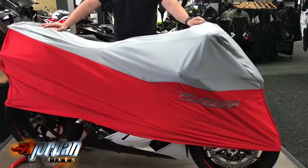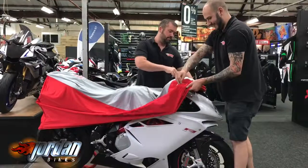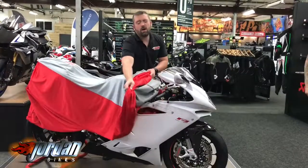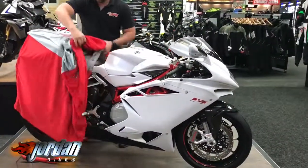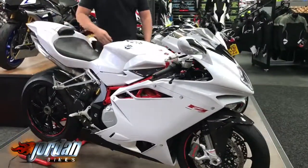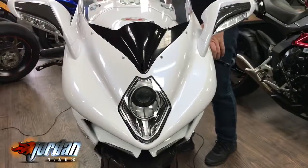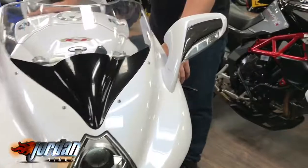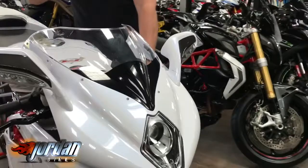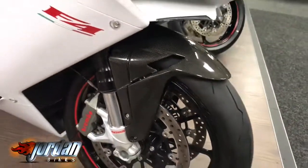Joe, give us a hand undressing this pretty little lady. There we go — boom. Anyway guys, look at it, absolutely stunning. It's a 2015 on a 65 plate. This bike's only done 9,838 miles, finished off in the gloss white with the red frame. Mega — these really nice carbon extras on this one, billet levers, and you've just seen us taking off the sexy silk cover there.